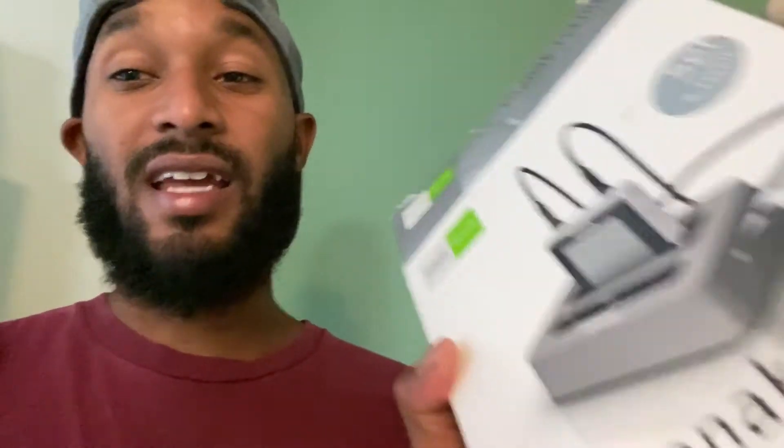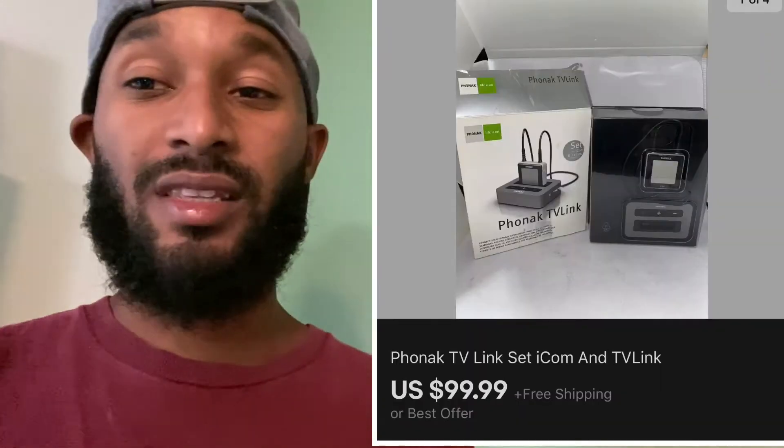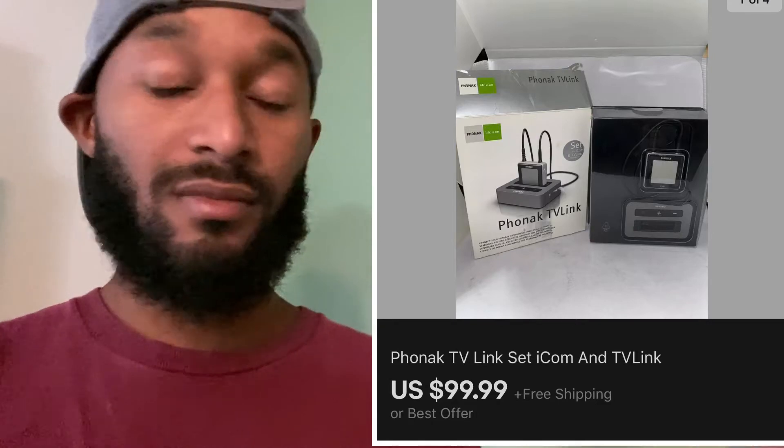I listed the Phonak TV Link for $99.99 free shipping. I couldn't find great comps — I've seen the base only go for around $30 and the icon piece go for around $50. It sold within two days. If you find one of these, pick it up — even just the base or the icon sells fast and for good money. I made about $71 profit after shipping and everything.